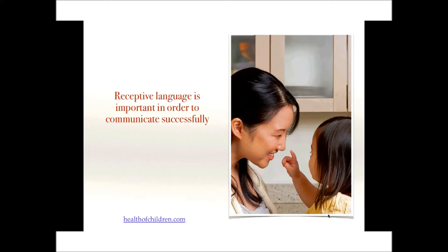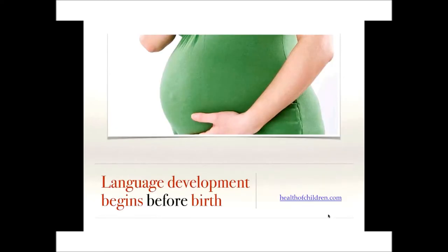Receptive language is important in order to communicate successfully. It is enhanced by communication partners and it develops before expressive language. To be an effective communicator, a child really needs to understand what is being said. The stages of language development are universal among human beings; however, the age and pace at which each child reaches each milestone vary greatly. Language development in an individual child must be compared with norms rather than with other individual children.